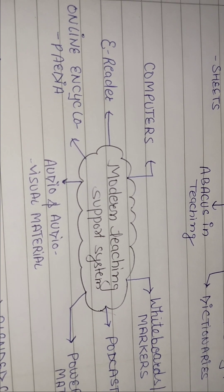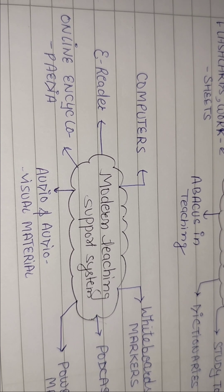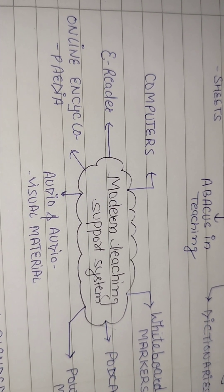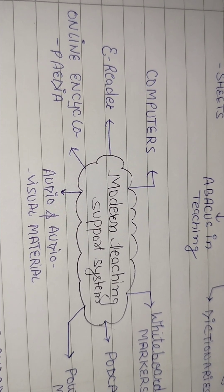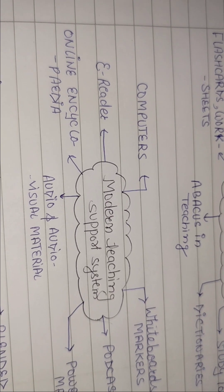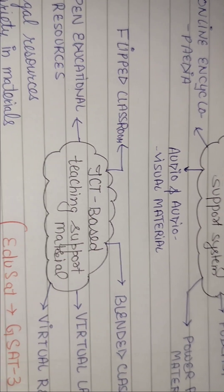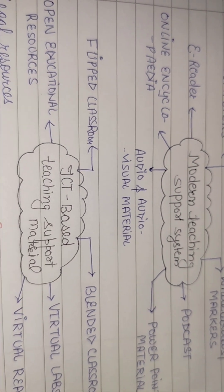Audio और audio-visual material — जब भी यह question आए कि audio material किस तरह का teaching material है, तो ध्यान रखिए यह भी modern teaching support system है। Online encyclopedia भी काफी important है आजकल, साथ में e-readers और computers। ये सभी modern teaching support systems हैं जिनसे teacher effectively बच्चों को engage करके चीज़ें समझा सकता है।